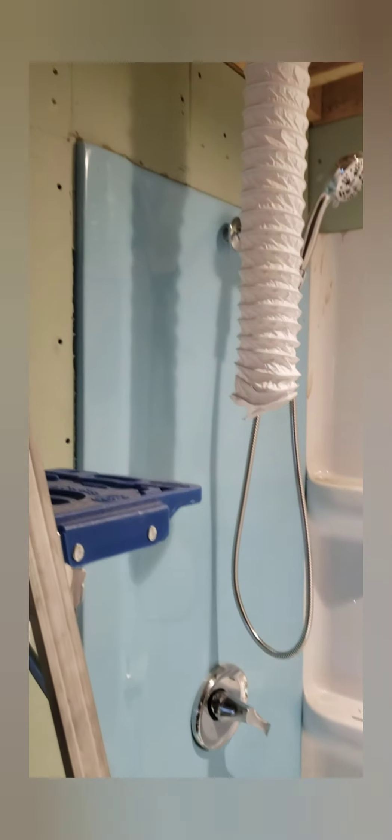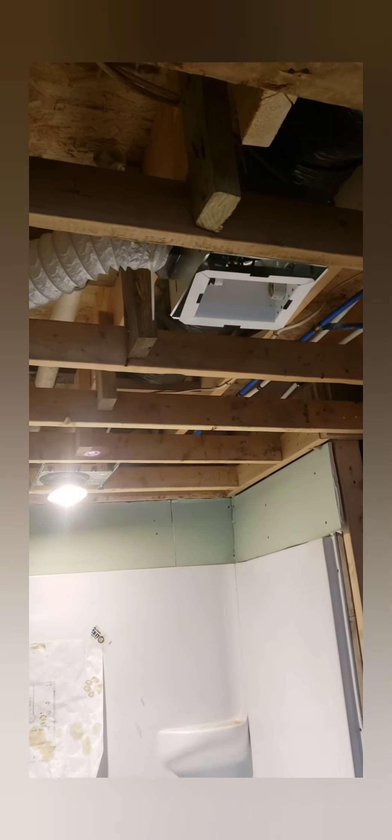We got the tub from Menards. Over here is what will suck up the hot air — it's right there. This is where it will suck up — watch, I'll turn this on.